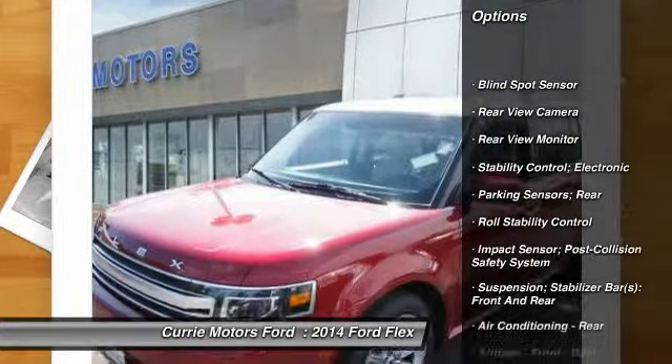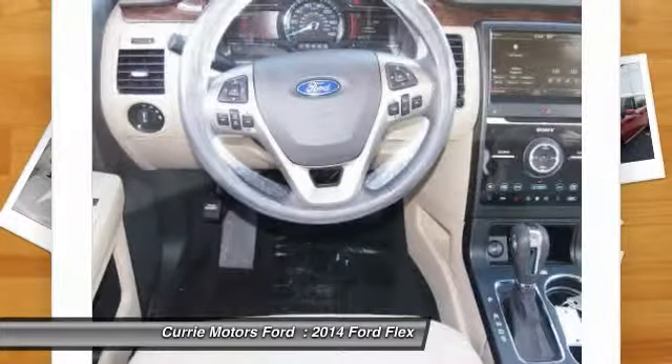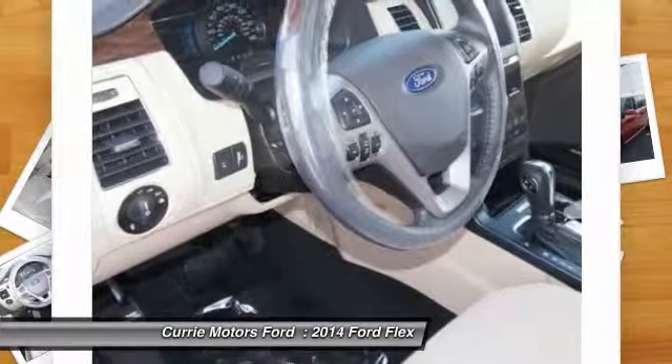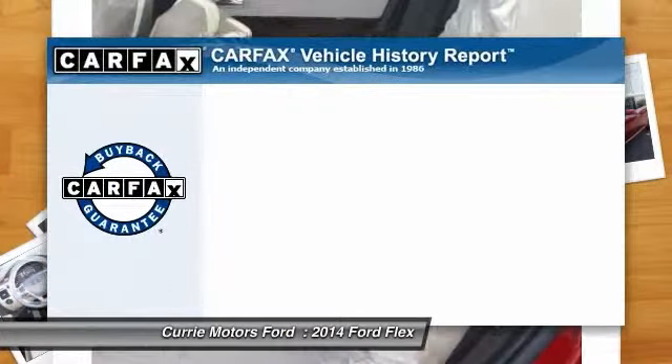Traction control, cruise control, universal garage door opener, satellite communications, fog lights, backup camera, child safety locks, power windows, trip computer, tachometer.